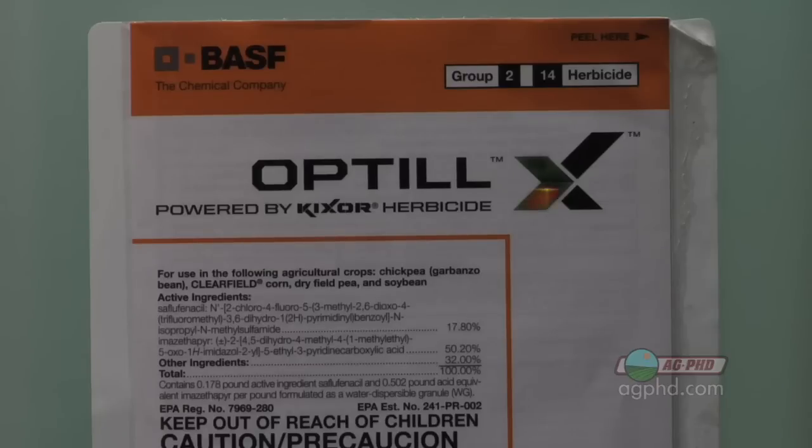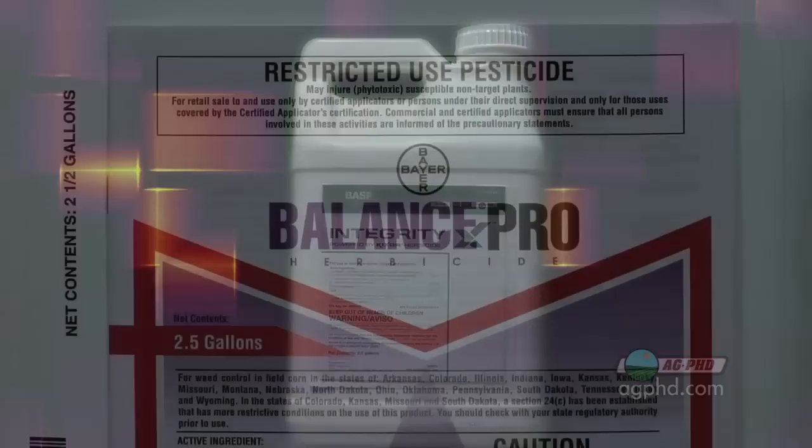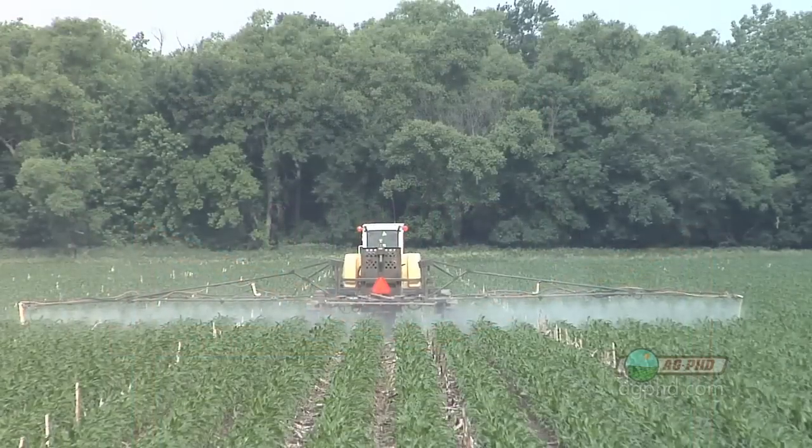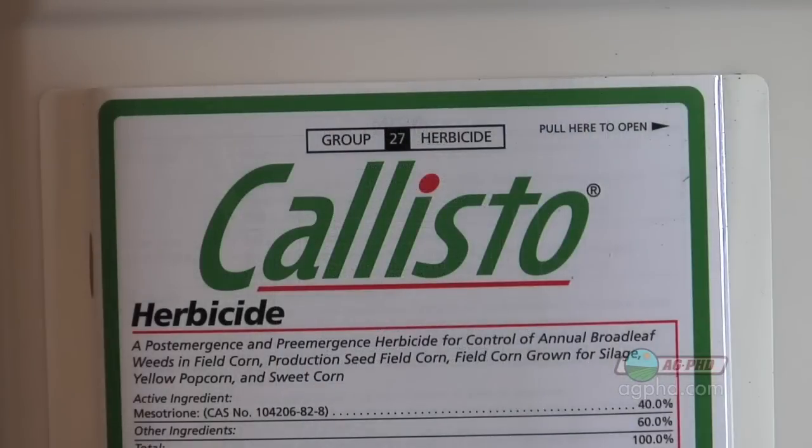KickSore is going to be a good option for a lot of broadleaf weeds in soybeans, and it would be good in corn too. You could use a KickSore combination like Integrity, which is Outlook and KickSore. Otherwise you could use Balance Pro. Post-emergent in corn, we've got a lot of options — Status would be the best, but there are many other products that would work just fine too, like Callisto, Laudis, and several others.